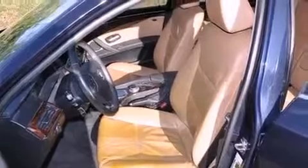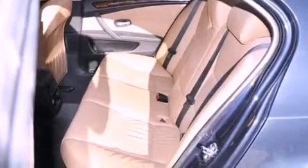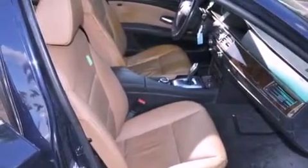The following features are also included: memory settings for the driver's seat positions, so you can recall your favorite position with the push of one button, dual-power seats, cruise control, a premium audio system, and a leather-wrapped steering wheel.